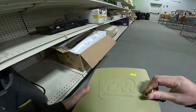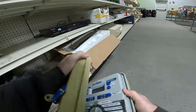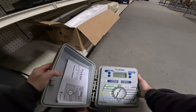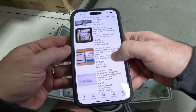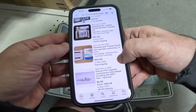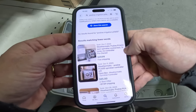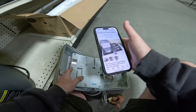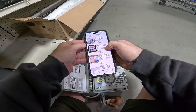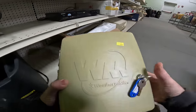This thing has a key with it — it's a Weathermatic ProLine PL1600 lawn sprinkler controller, 16-zone. Let me look this up. Pre-owned free shipping for $90. The same exact one without the controller is over $40 free shipping. How much is it? Six bucks? Yeah, that's worth a shot for sure.